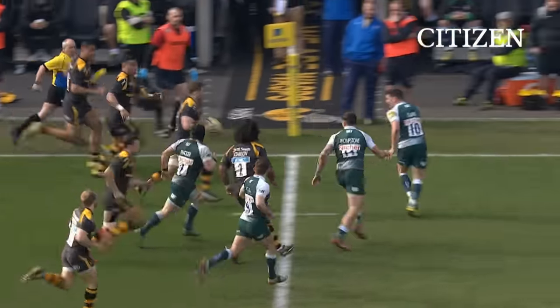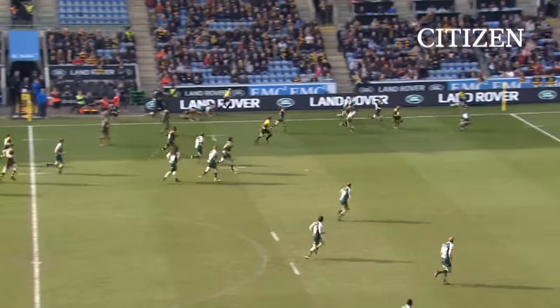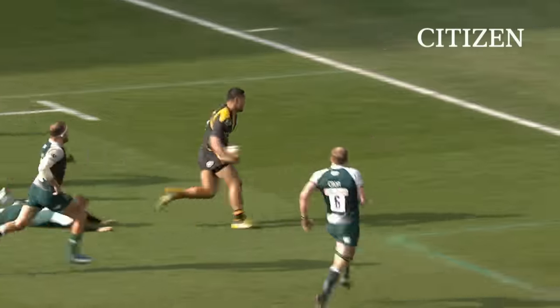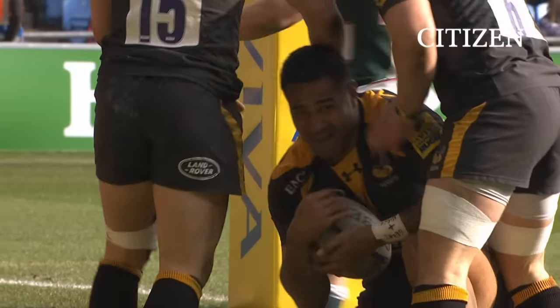Johnson. Youngs. Wonderful hands once more and again they're charging for the line. It's just mesmeric stuff and that is brilliant. And Frank Halai gets involved in the act.